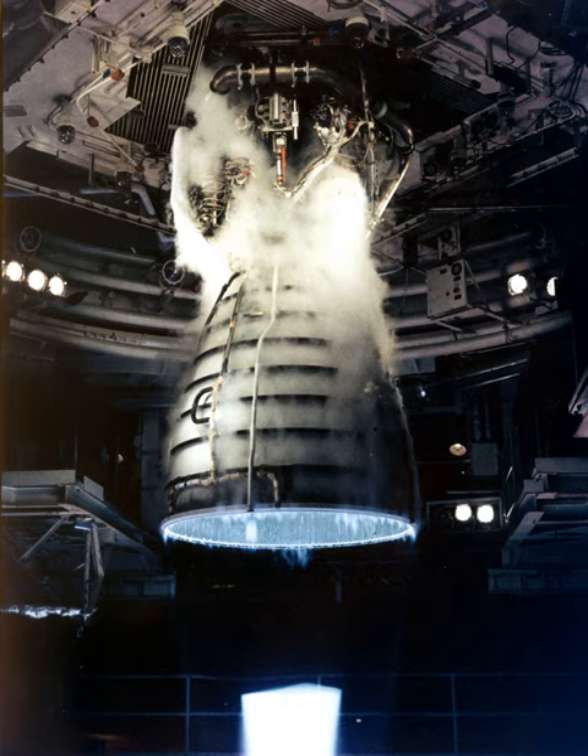The HPOTP discharge flow splits into several paths: one drives the LPOTP turbine; another passes through the main oxidizer valve into the main combustion chamber; a small flow goes to the oxidizer heat exchanger, where liquid oxygen passes through an anti-flood valve and is converted to gas to pressurize the liquid oxygen tank; and another path enters the HPOTP second-stage preburner pump, boosting pressure from 30 to 51 MPa, then passing into the oxidizer and fuel preburners. The HPOTP measures approximately 600×900 mm and is attached by flanges to the hot gas manifold.